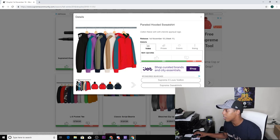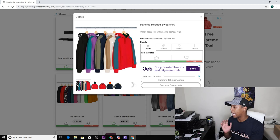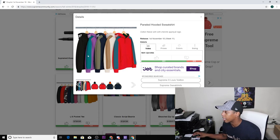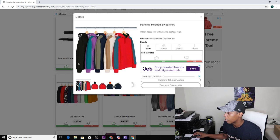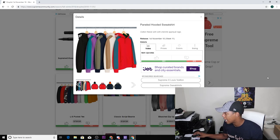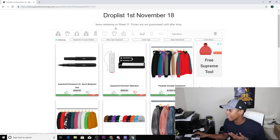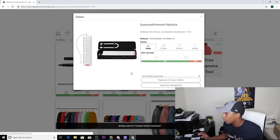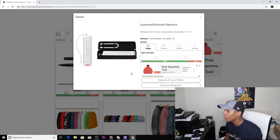Next up we have the panel hoodie sweatshirt, comes in five colorways: black, purple, navy, natural, and red. The black is really dull because you can't see the real pattern on it. I definitely love the natural colorway — a natural to tan two-tone — and also the purple to green-teal colorway. Those two are extremely amazing; the rest are just okay, especially the black. This natural colorway is definitely a low-key hitter to me — thumbs up.